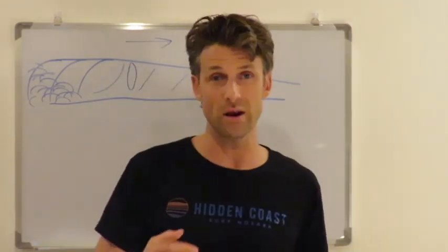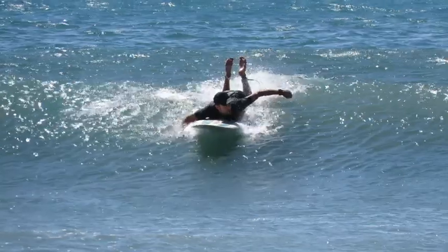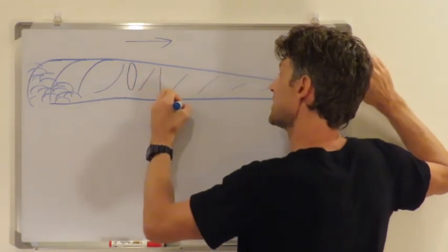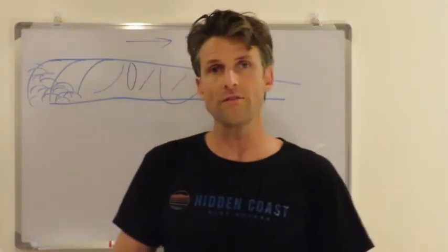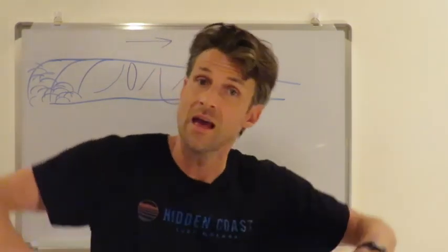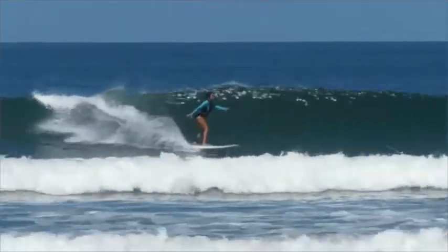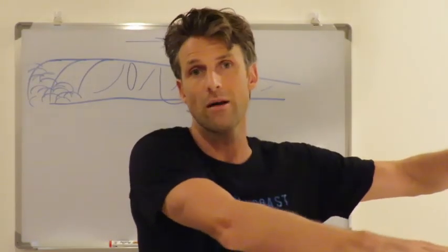Typically what happens is people get very comfortable with paddling into the wave, popping up to their feet, and then turning the board to go down the line. For the most part this is a really fun thing to do — we paddle in, drop down to our feet, turn the board and off we go. However, a lot of times this actually won't work. What will happen is we'll paddle into the wave, pop up to our feet, and turn to go down the line, but in any situation where the wave is peeling quickly or we're taking off in a steep part of the wave, that white water is going to extend past us and we'll be left stuck back in the white water, low down at the bottom of the wave.